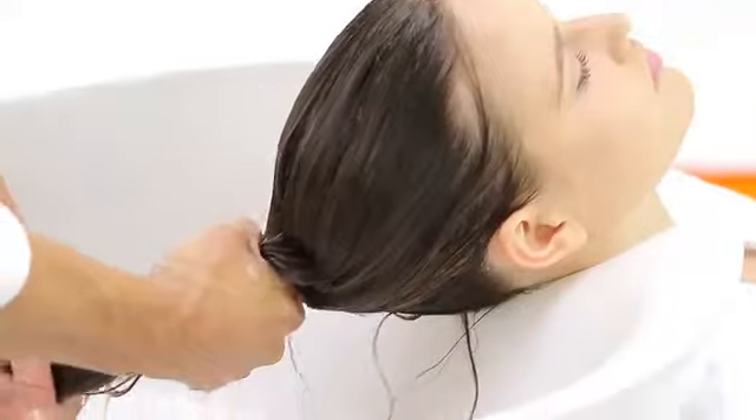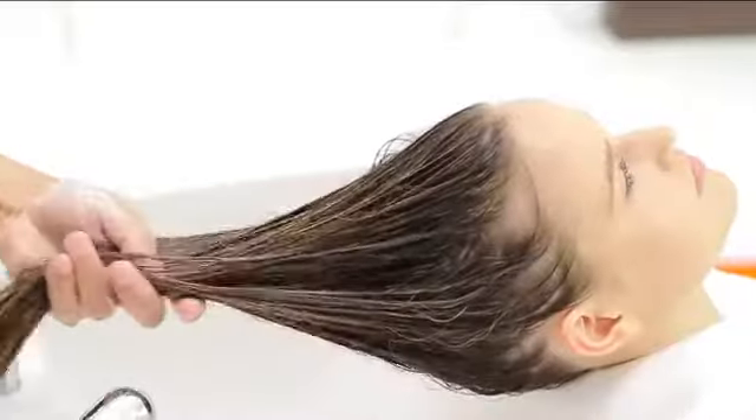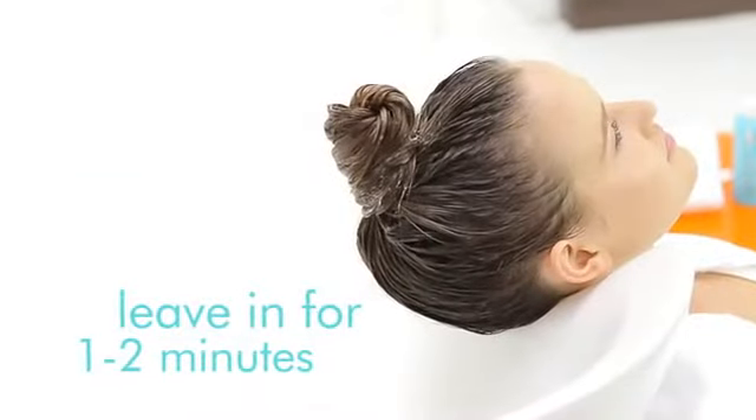After shampooing, gently squeeze out excess water. Apply the Extra Volume conditioner from roots to ends. Leave in for one to two minutes, then rinse well.